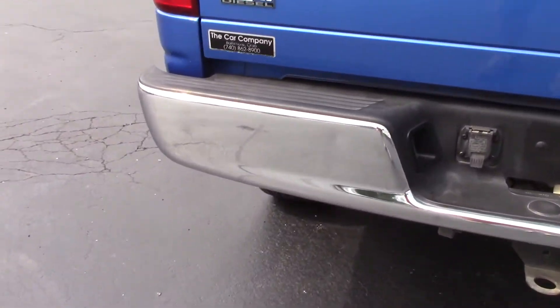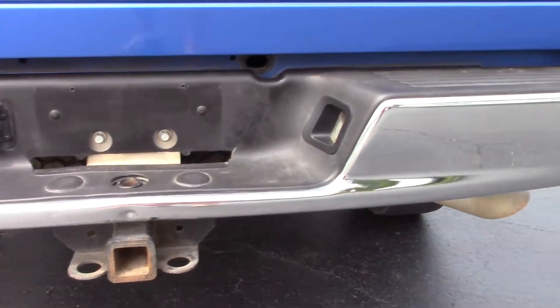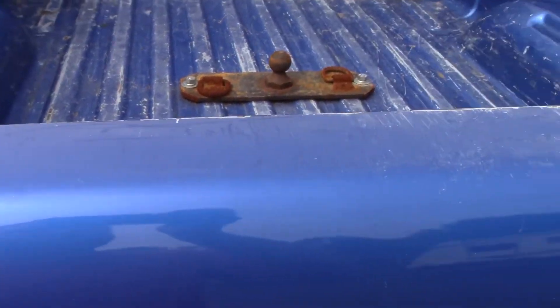You got chrome bumpers front and rear, factory tow package, tailgate is in great shape. You do have some dents right up here at the top as well as some scratches, just from normal use using the actual bed of your truck.